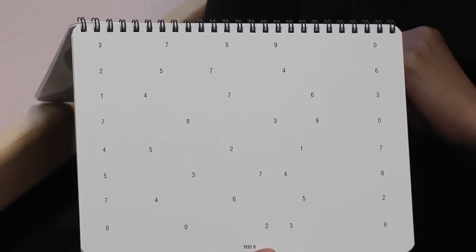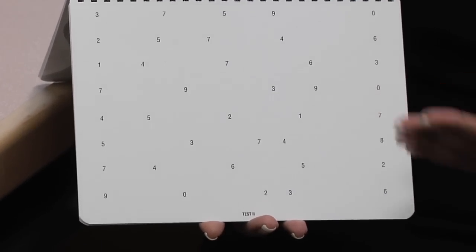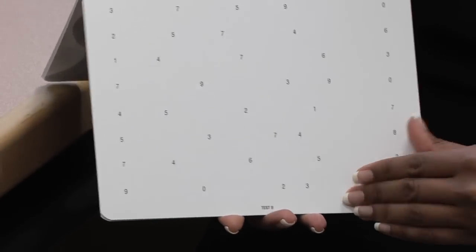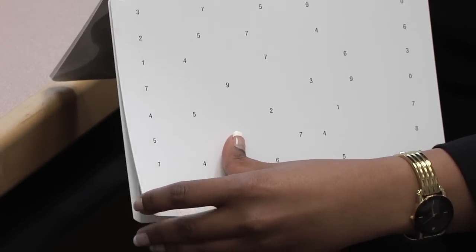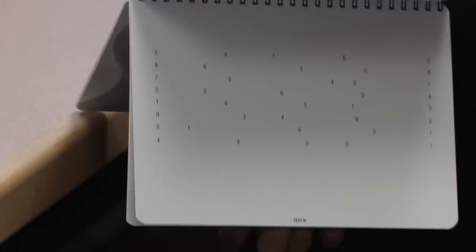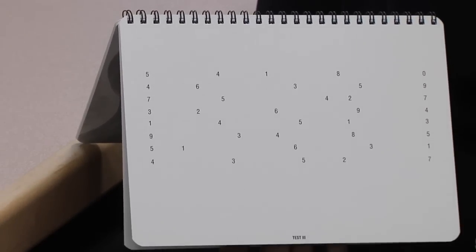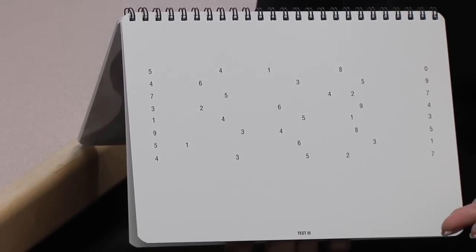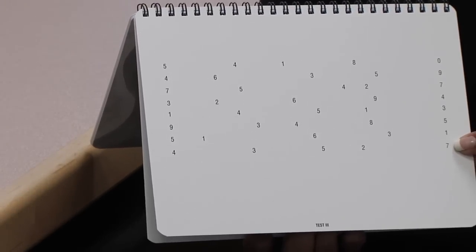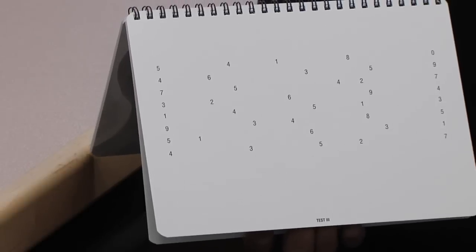You stop the timer in between the cards, you move to the next card, and from test card one to test card two, it gets progressively harder as the lines go away. You do the same thing reading from left to right, and you time them until the end of the page, then you go to the last test card, which is test card three — now not only are the lines gone, but the numbers are closer together, so it's progressively harder. When you get to the last number and stop the stopwatch, that final time is their King-Devick test time.